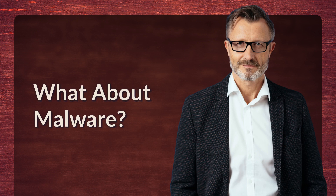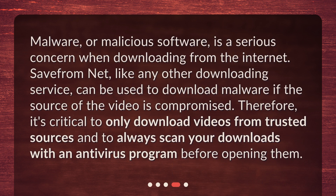What about malware? Malware, or malicious software, is a serious concern when downloading from the Internet. SaveFromNet, like any other downloading service, can be used to download malware if the source of the video is compromised. Therefore, it's critical to only download videos from trusted sources and to always scan your downloads with an antivirus program before opening them.